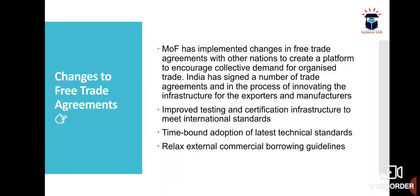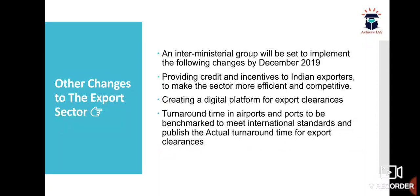An inter-ministerial group will be set up to implement the following changes: providing credit and incentives to Indian exporters to make the sector more competitive; creating a digital platform for export clearance; and reducing turnaround time in airports and ports to be benchmarked to meet international standards, and publishing the actual turnaround time for export clearance.